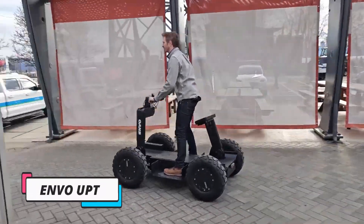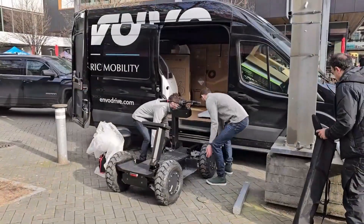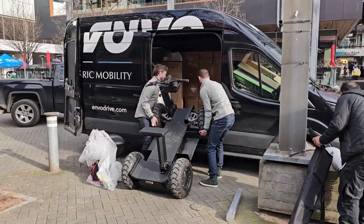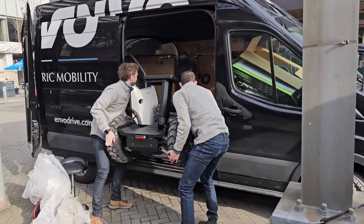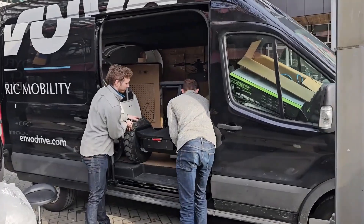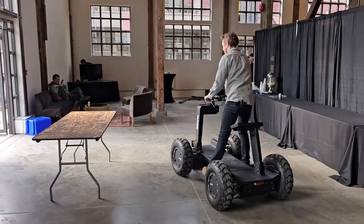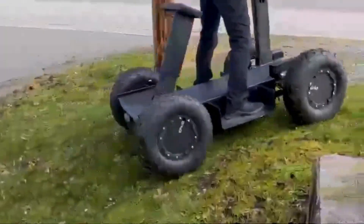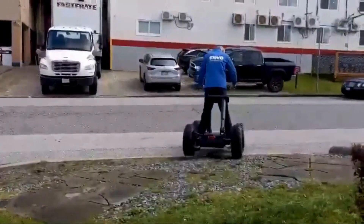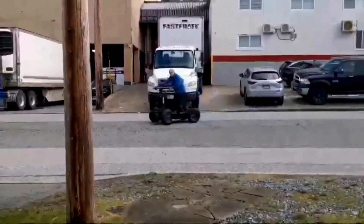The ENVO-UPT is a versatile and innovative four-wheel electric mobility platform that offers a sustainable alternative to traditional UTVs, ATVs, cars, and trucks. Designed for diverse applications such as gardening, urban commuting, and rescue missions, this microelectric vehicle features a foldable and stackable design for efficient storage and transport. Its individually controlled four-by-four traction ensures stability and safety across various terrains. The ENVO-UPT has a flat deck and modular design, providing maximum cargo capacity and adaptability for different tasks.